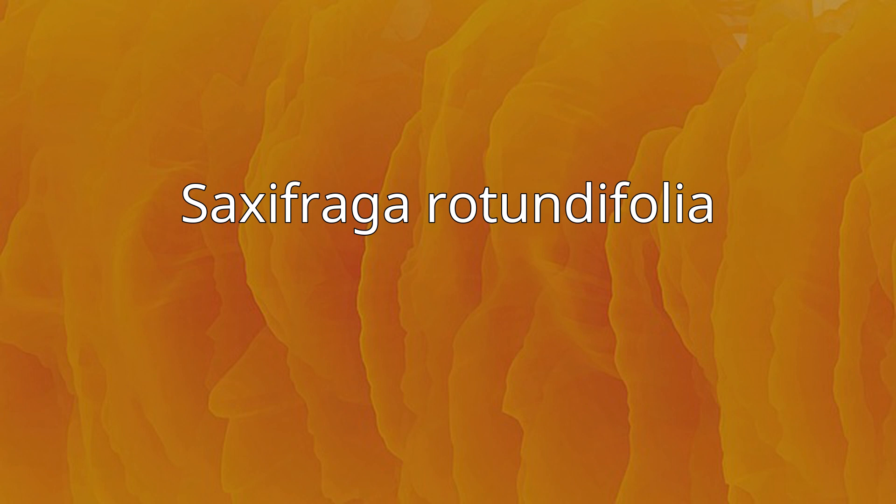Saxifraga rotundifolia, common name round-leaved saxifrage, is a flowering herb and alpine plant of the genus Saxifraga.